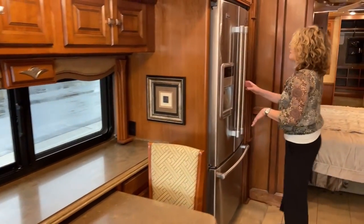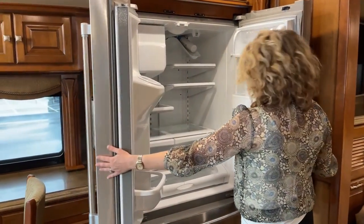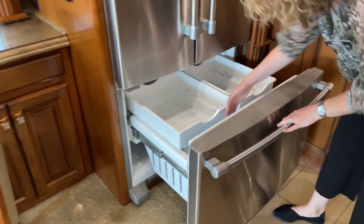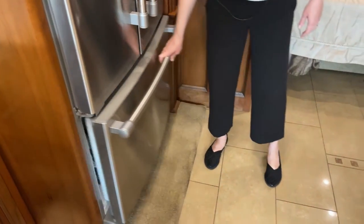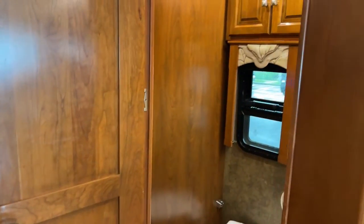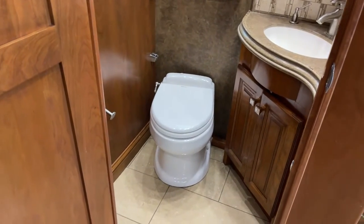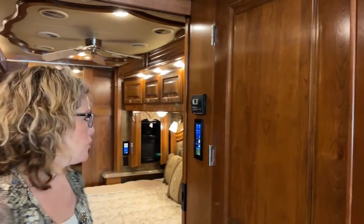Over here we have a Maytag residential refrigerator — really good sized — with your freezer below. Directly across, we have a half bath. This coach does have a bath and a half. This is the one you'll use when going down the road with slides in, or if you're staying somewhere you can't put your slides out — really handy to have.